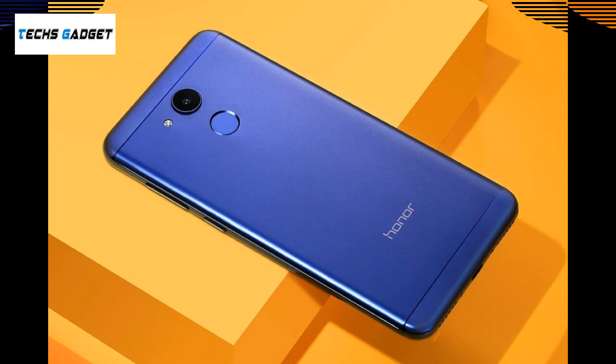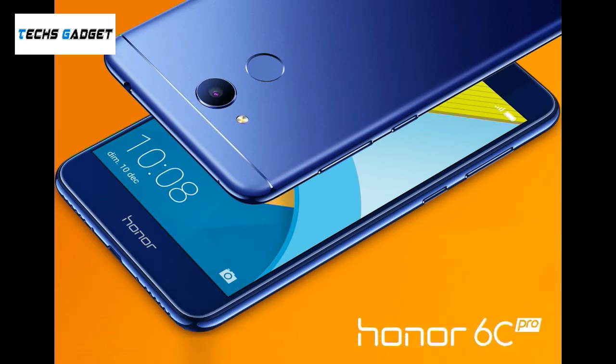OS: Android 7.0. Storage: 32GB. Rear Camera: 13 megapixel. Battery Capacity: 3000mAh.